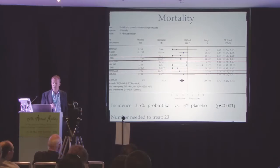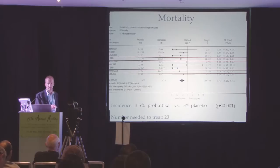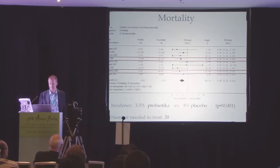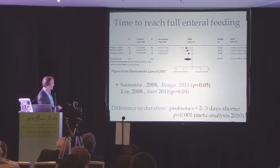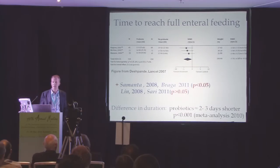Some studies also looked at food tolerance and time to reach full enteral feeding, which was included in the meta-analysis. The overall effect was that it was two to three days shorter to reach full enteral feeding. Two studies — Samantha and Braga 2008 — had a significant effect by themselves. This is also interesting since earlier removal of intravenous lines can provide better nutrition.